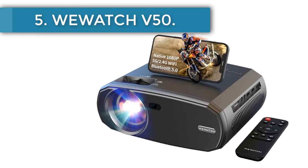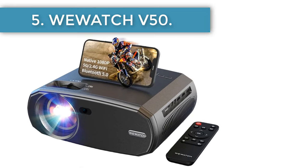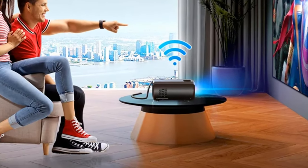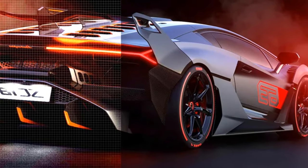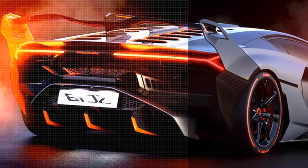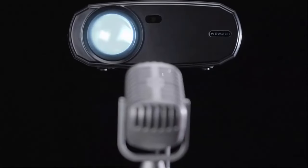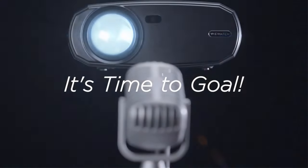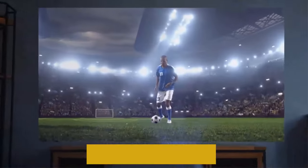Number 5: WeWatch V50. The WeWatch V50 is one of the few Chinese projectors offering 1080p FHD resolution for movies and images, delivering a top-quality viewing experience indoors. It also protects your eyes with diffuse reflection technology, which softens overly bright colors. The brightness levels are indeed impressive — a 230 ANSI lumen brightness provides incredibly vivid images, so you can enjoy a cinema-quality transmission at home.